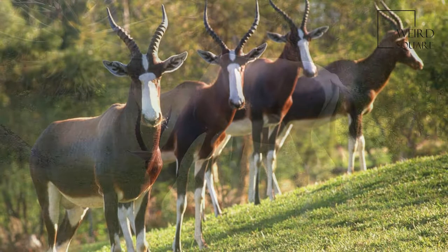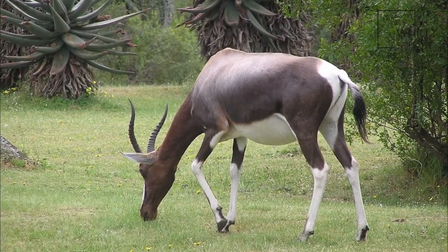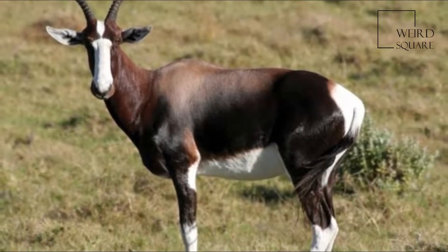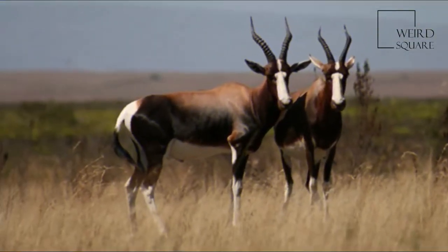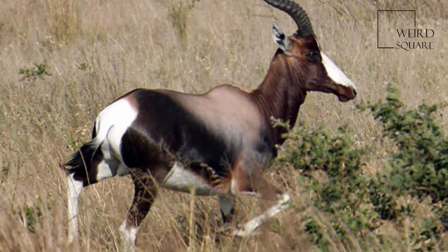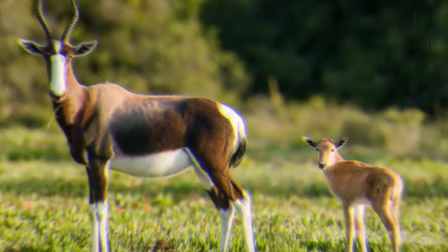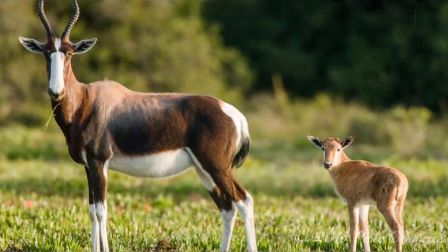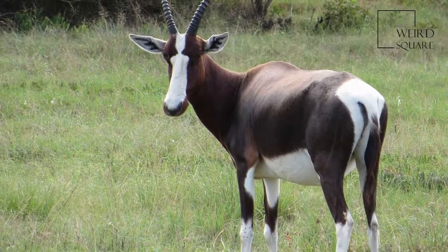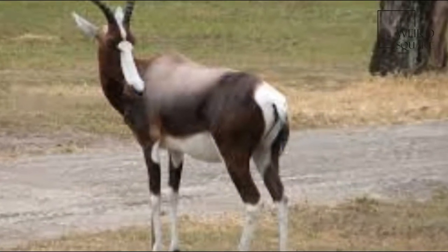The Bontebok is a tall, medium-sized antelope. They typically stand 80 to 100 cm high at the shoulder and measure 120 to 210 cm along the head and body. The tail can range from 30 to 60 cm, and body mass can vary from 50 to 155 kg. Males are slightly larger and noticeably heavier than females.